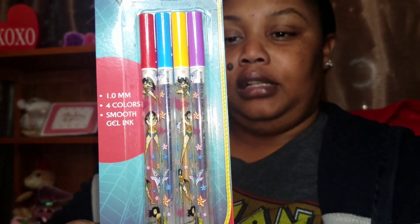I also found some Wonder Woman pens. Look at these — they're glitter gel pens and you get four colors with smooth gel ink. I love Wonder Woman, so I had to get those.